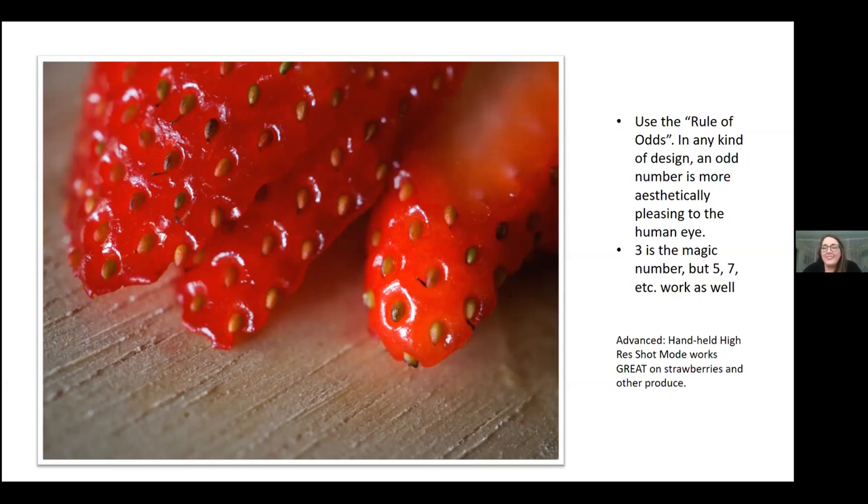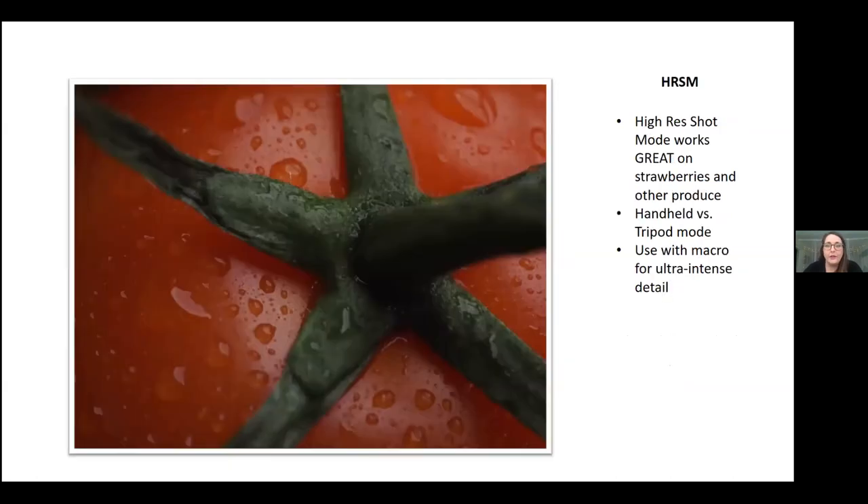Things like strawberries, peppers, or a lot of produce are great candidates for a feature in some of our cameras called high-res shot mode — some have handheld high-res shot mode. It's a great feature to use on things like these because you can zoom in and see so much detail — things your eyes normally can't see. There's a little more on that in this presentation specific to Olympus cameras.